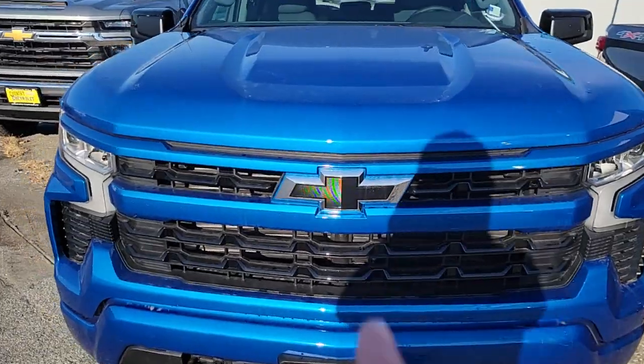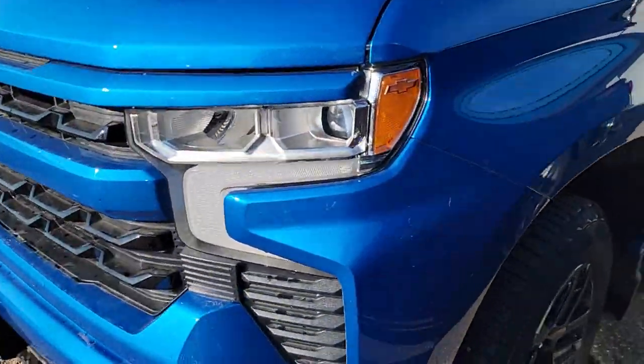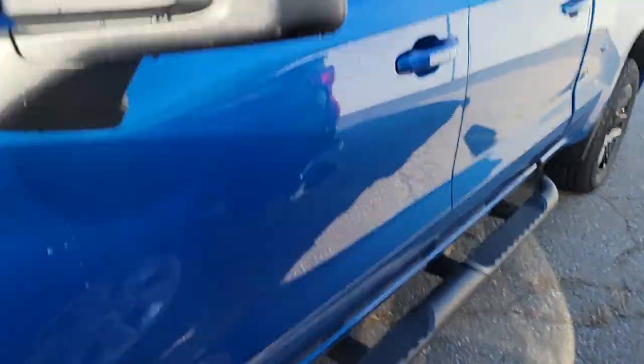You do have the black essentials package so you get that sweet black logo on the front. As you can see this is that awesome blue with those nice LED lights. You do have running boards included and black capped mirrors.